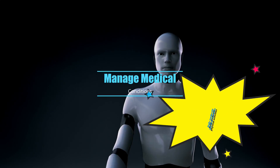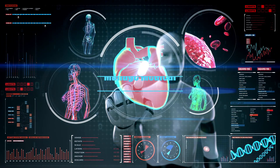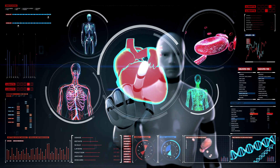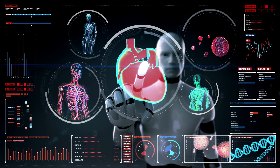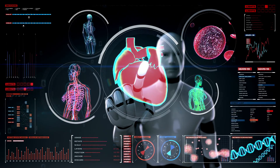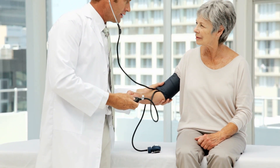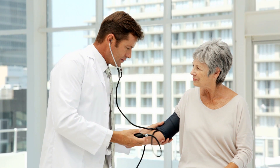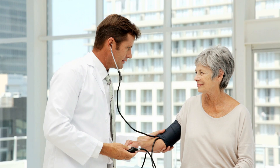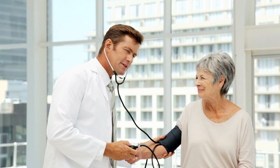Manage your medical conditions. If you have diabetes, high blood pressure, heart disease, or any other chronic condition that can affect your kidneys, follow your doctor's advice on how to manage them. Take your medication as prescribed, monitor your blood sugar and blood pressure regularly, and attend regular checkups. If you have any symptoms or risk factors for kidney disease, get tested as soon as possible. Early detection and treatment can help prevent or delay the progression of kidney disease.